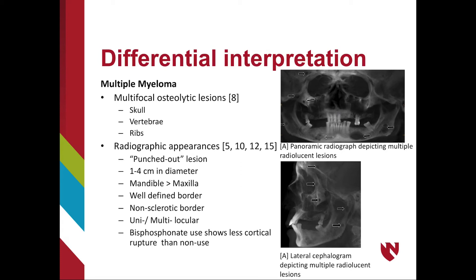Patients who use bisphosphonates show less cortical plate rupture than patients who do not.